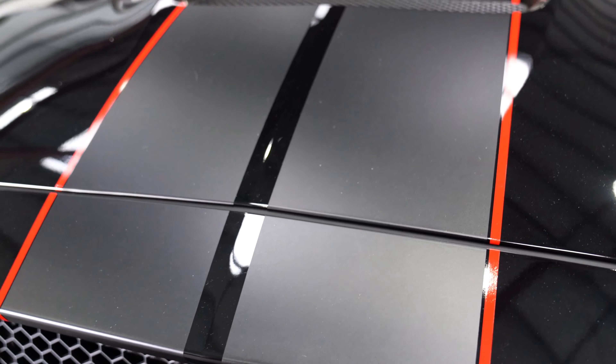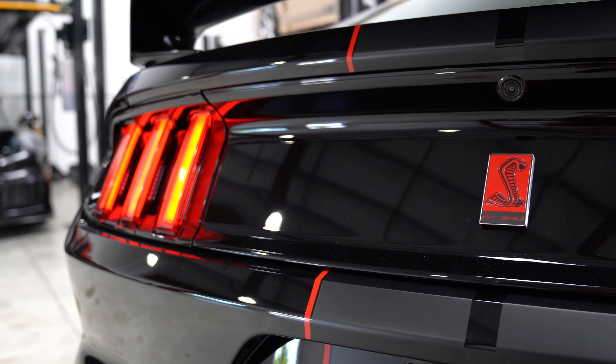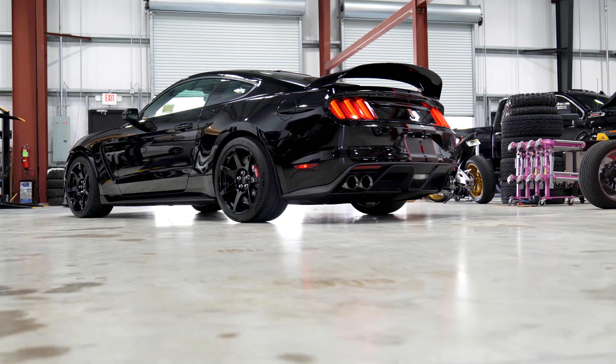Finished in shadow black with a black and red accented over-the-top racing stripe, this Mustang takes on a very aggressive appearance which matches the character of the R variation on the GT350.